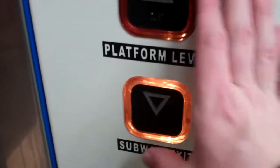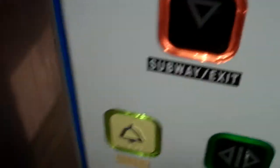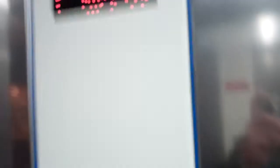Platform. We're going to go down to subway and exit. Made in 1995 and modernized in 2012. Security camera 1 and security camera 2 in this lift.